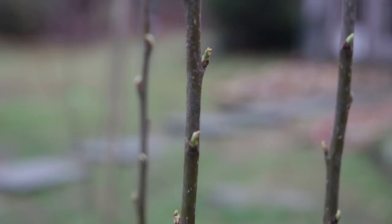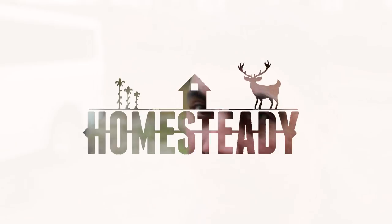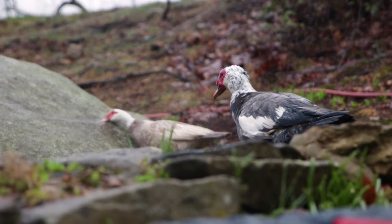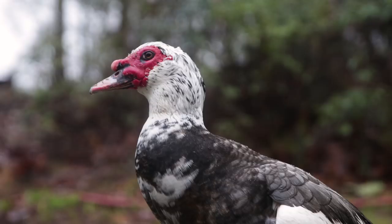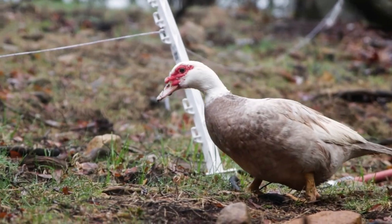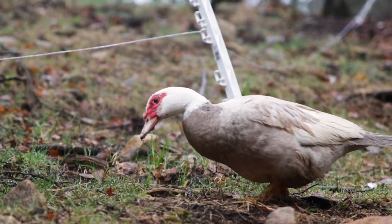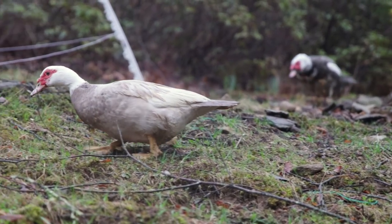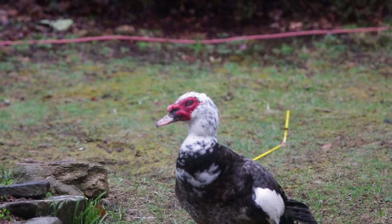Despite how little it's felt like it, spring is actually here on the homestead. One of the easiest ways to tell is your Muscovy Ducks. Muscovies are seasonal layers.